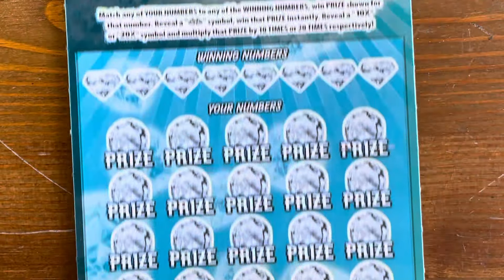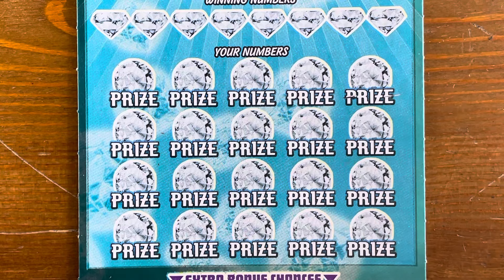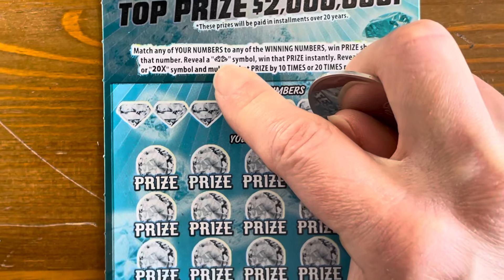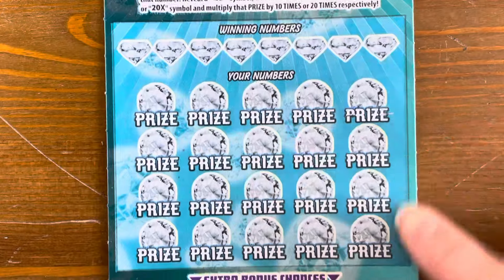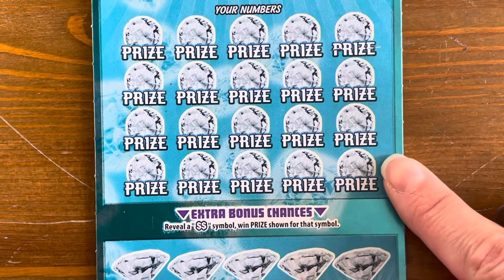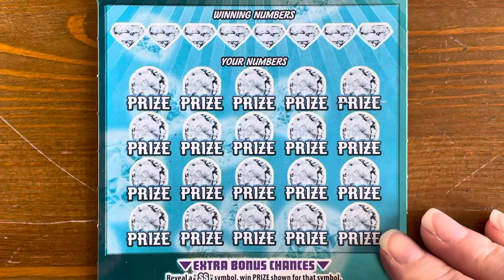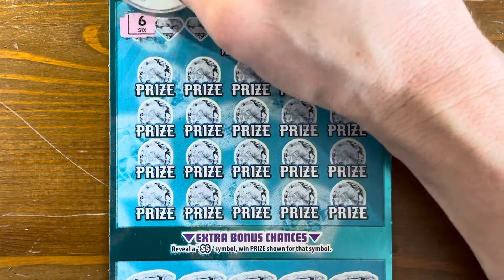We did pretty good on the 100 Times the Cash — $100 back out of $80. Now moving to our Diamond Dazzler. On this ticket we match winning numbers; a double diamond gives an instant win; there's also a 10x and 20x multiplier; and at the bottom, five diamond spots where a double dollar sign wins that prize.